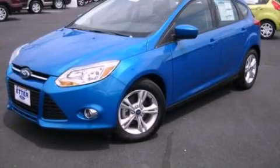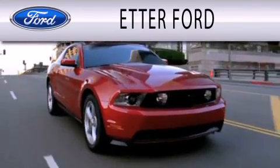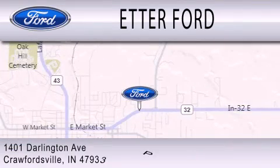This vehicle is sure to sell fast. Call and arrange your test drive today. Header Ford is dedicated to doing everything possible to ensure that the experience you have selecting your next vehicle is as pleasant as possible. We are located at 1401 Darlington Avenue in Crawfordsville.